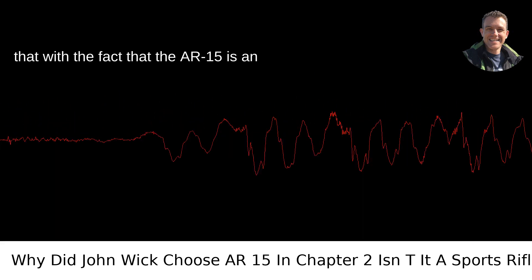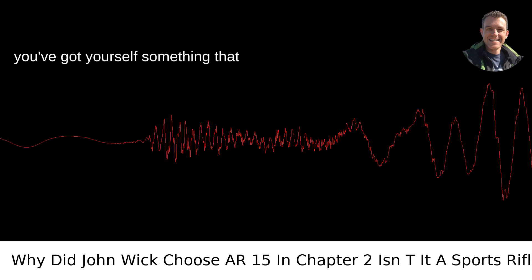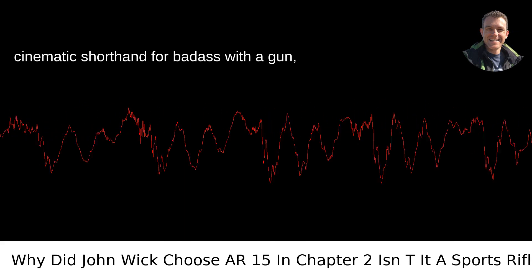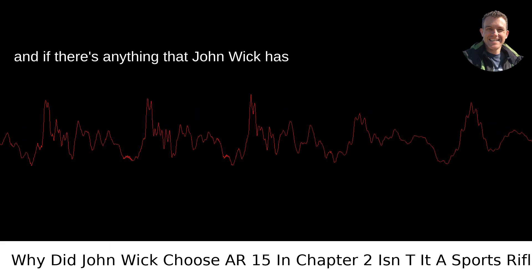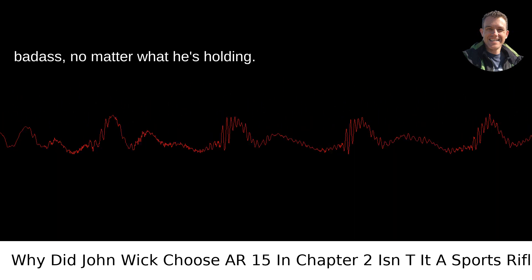Couple that with the fact that the AR-15 is an icon of American firearms culture, and you've got yourself something that resonates with the audience. It's cinematic shorthand for badass with a gun, and if there's anything that John Wick has taught us, it's that he's the epitome of badass, no matter what he's holding.